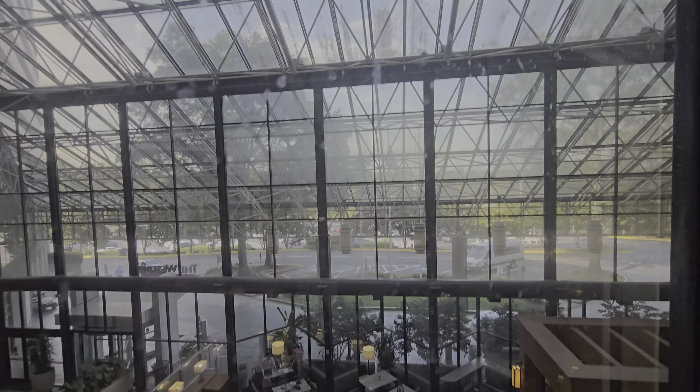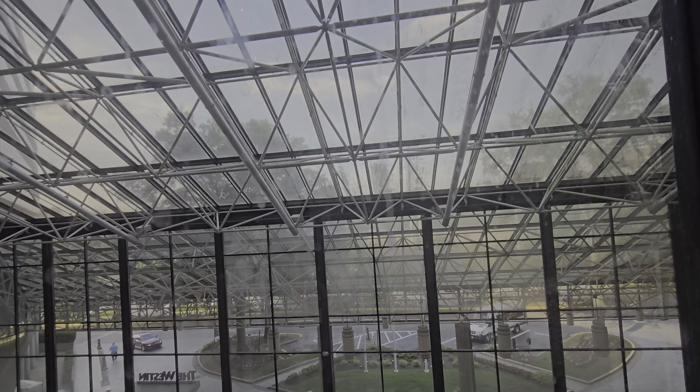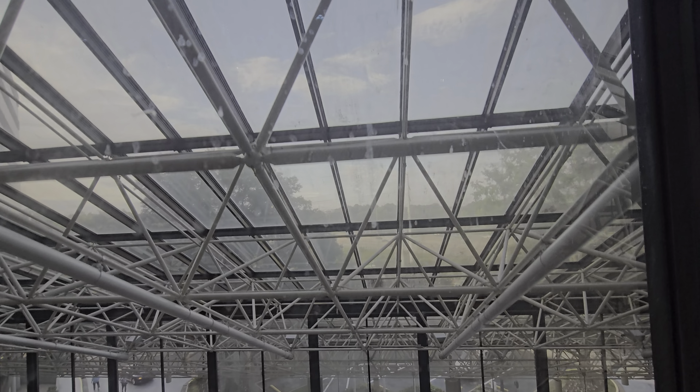These don't go super fast, but they're pretty cool. Once you go out of the atrium it becomes glass.